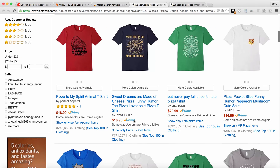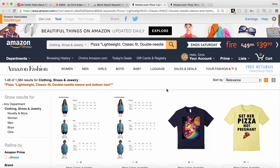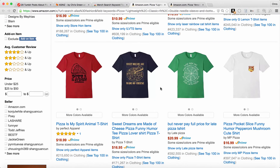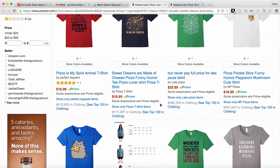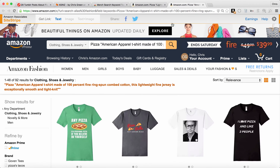But you see, these aren't necessarily in popularity order. Amazon's going to sort these by relevance and not necessarily the best-selling one is going to be at the top. So there's another feature to Merch Search that allows you to download.